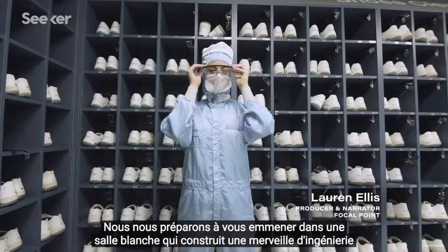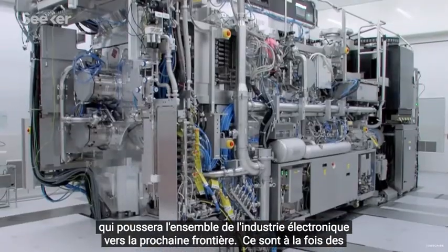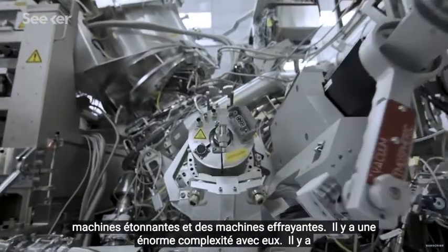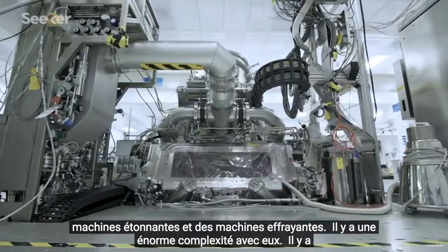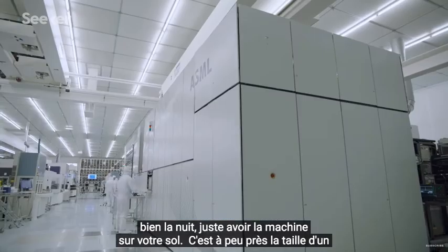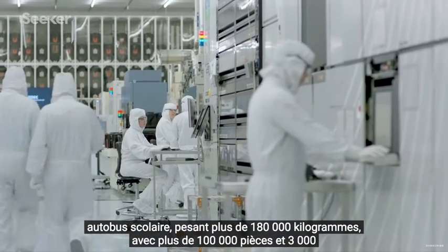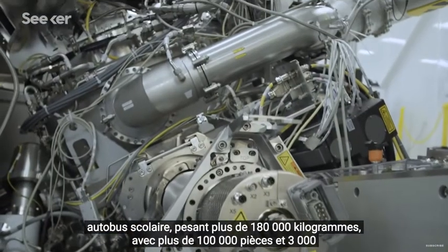We're suiting up to take you inside a clean room that's building an engineering marvel that'll push the entire electronics industry to the next frontier. They're both amazing machines and scary machines. There's an enormous amount of complexity with them, an enormous number of things that can potentially go wrong. It's something that you don't necessarily sleep well at night just having the machine on your floor. It's about the size of a school bus, weighing over 180,000 kilograms with over 100,000 parts and 3,000 interlocking cables.